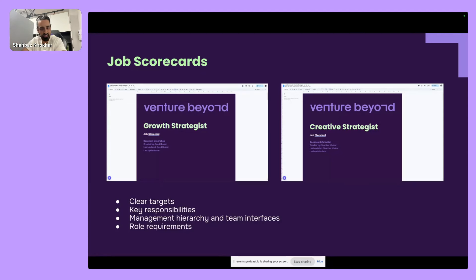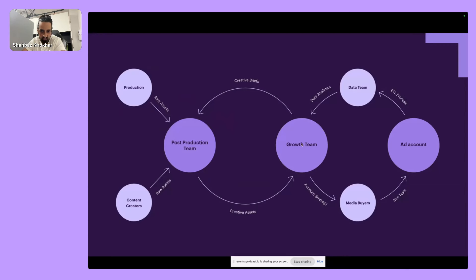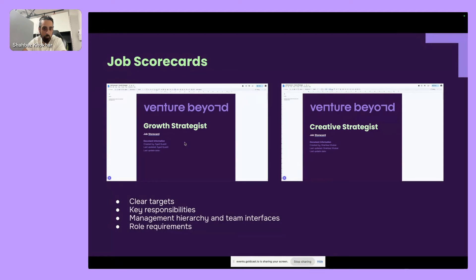I'm giving away our job scorecards for two key roles inside the growth team: the Growth Strategist and the Creative Strategist. These break down exactly what their targets are, key responsibilities, who they report to, which team members they interface with, and what kind of people we look for. These are in the doc section — I wrote one myself, my business partner wrote the other. I'm always open book — take it, use it, and if it's amazing, send me a message.